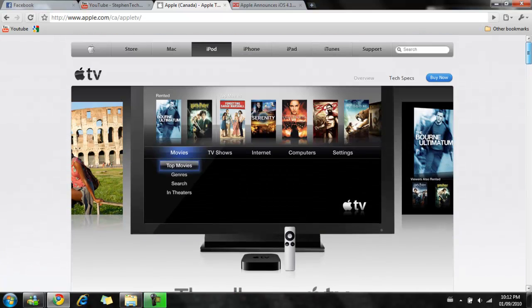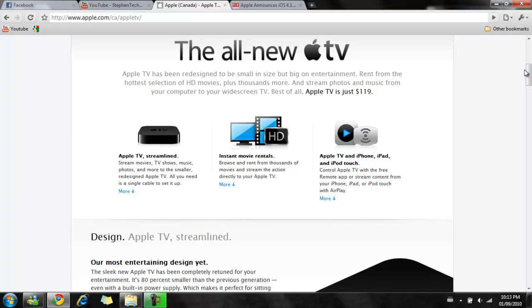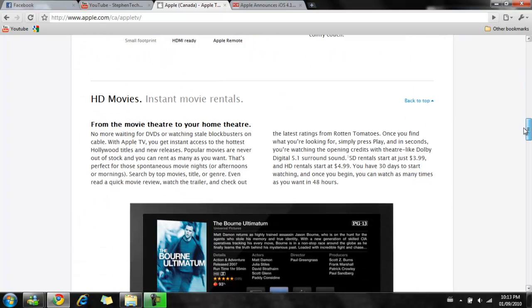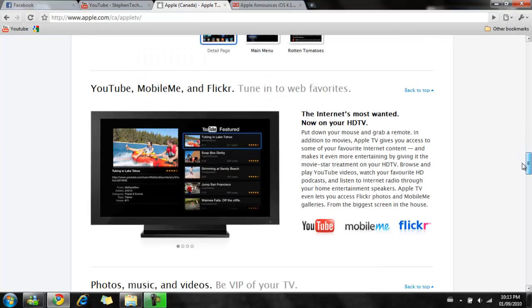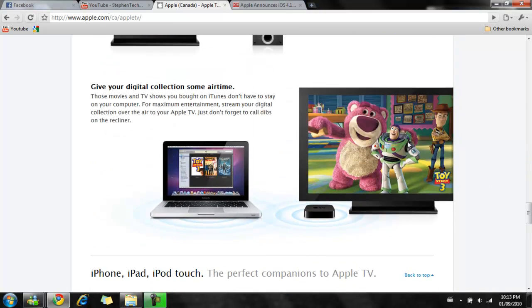Since they cut the price of the machine, they also cut the cost for watching movies and TV shows. Now you don't purchase movies and TV shows — instead you rent them at a really cheap price. For first-run HD movies you can rent for $3.99, and for TV shows you can get them for $1. However, the only two TV channels you're able to stream right now are ABC and Fox. They're both good channels, and I'm pretty sure more channels will be joining later on.